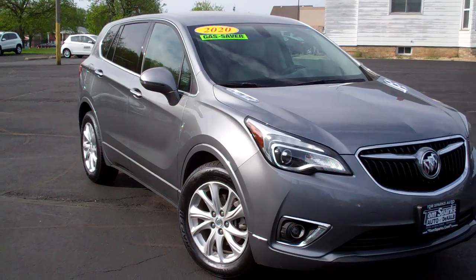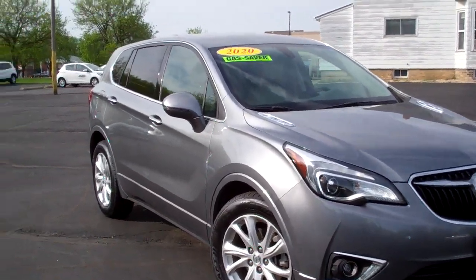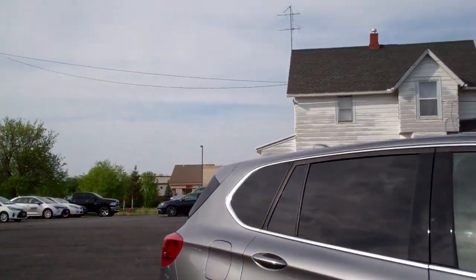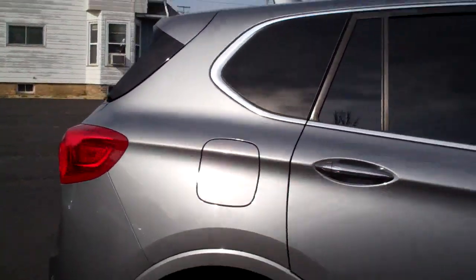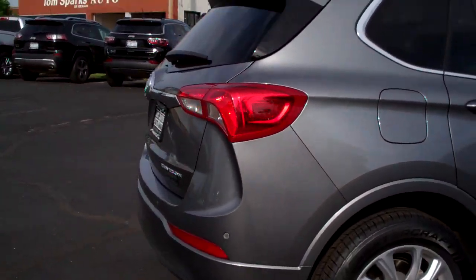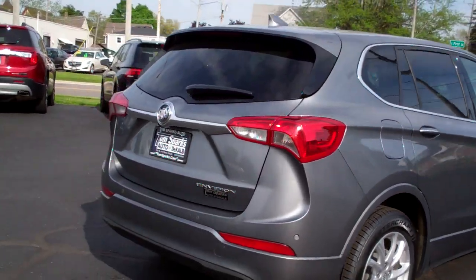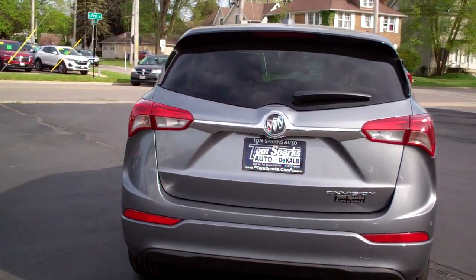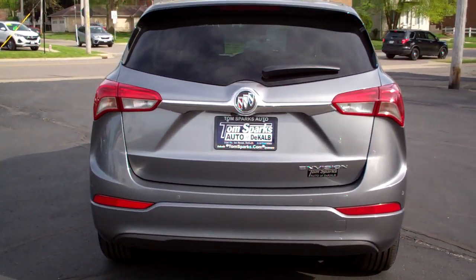Hey, check this out. I got a 2020 Buick Envision. Grain color, alloy wheels, smoke glass all the way around the back of it. I like this color. It's nice. It's got nice lines on this vehicle. Sensors all around to help you drive, help you to keep safe.